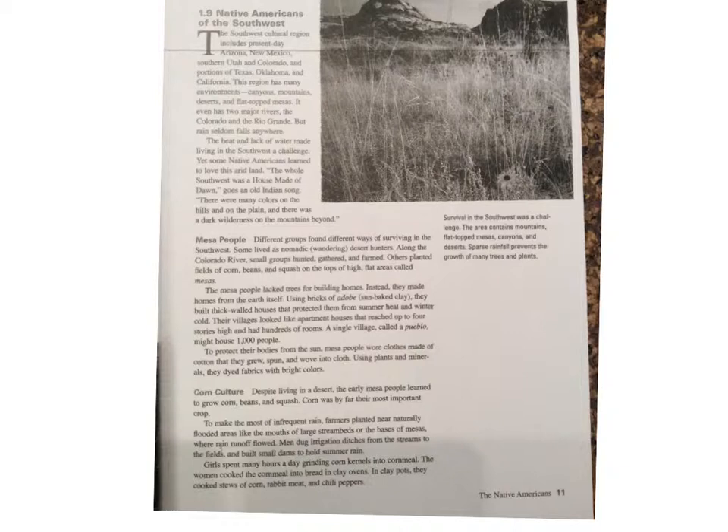Section 1.9 — Native Americans of the Southwest: The Southwest cultural region includes present-day Arizona, New Mexico, southern Utah, and Colorado, and portions of Texas, Oklahoma, and California. This region has many environments: canyons, mountains, deserts, and flat-topped mesas. It even has two major rivers — the Colorado and the Rio Grande — but rain seldom falls anywhere. The heat and lack of water made living in the Southwest a challenge. Yet some Native Americans learned to love this arid land. 'The whole Southwest was a house made of dawn,' goes an old Indian song. 'There were many colors on the hills and on the plain, and there was a dark wilderness on the mountains beyond.'